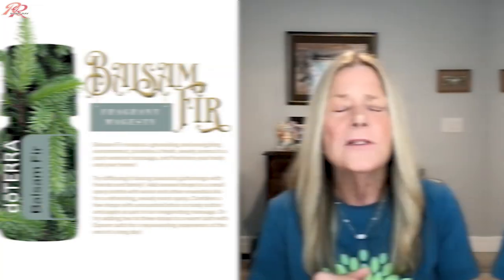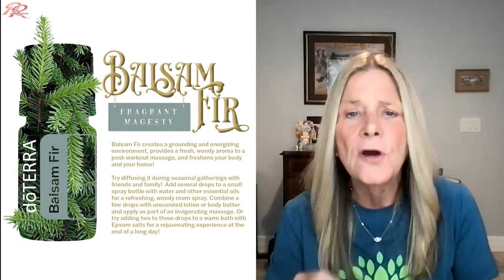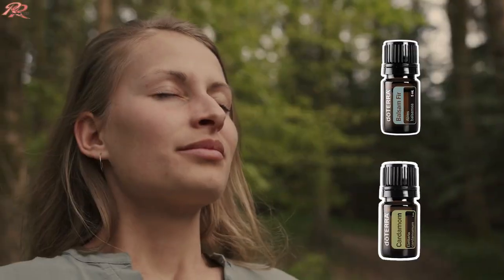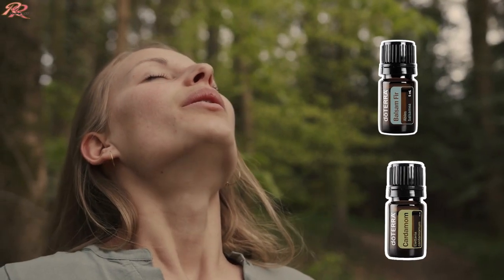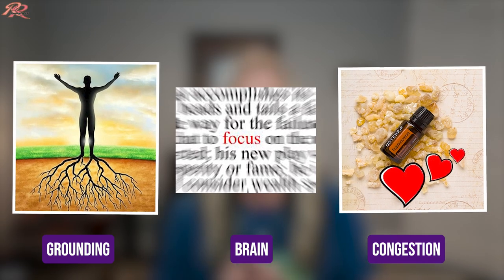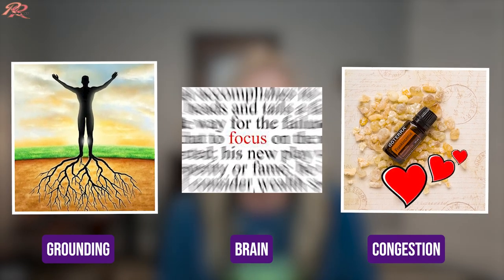Balsam Fir Essential Oil is an exclusive oil you cannot regularly purchase. It also provides the perfect aroma for the winter holiday season. During the winter, one of my favorite diffuser recipes is frankincense, cardamom, and balsam fir — it's oh so good. Cardamom and balsam fir for respiratory and congestion, and frankincense for grounding, brain, and congestion, and because I love it.